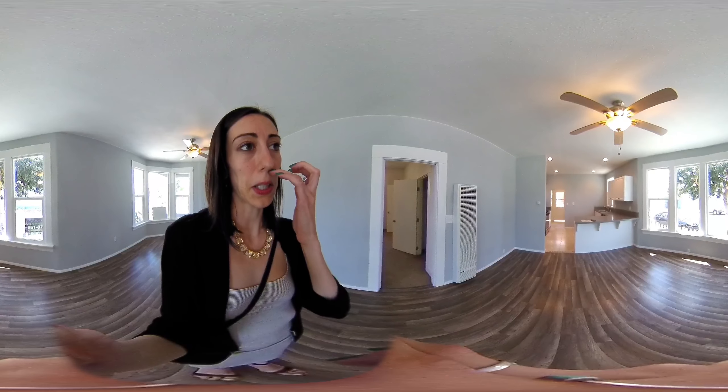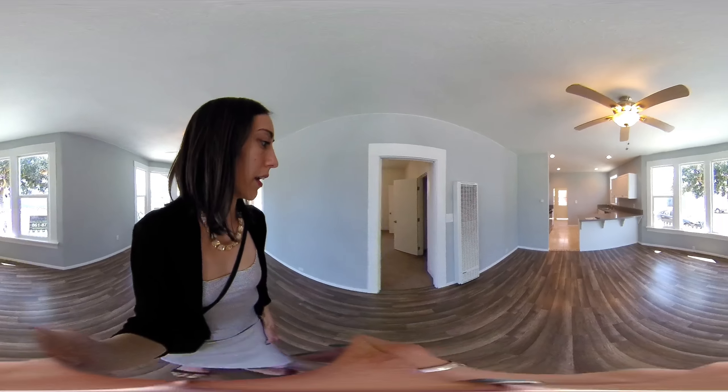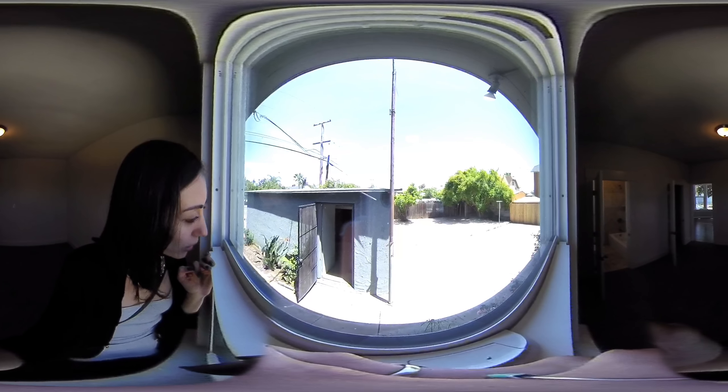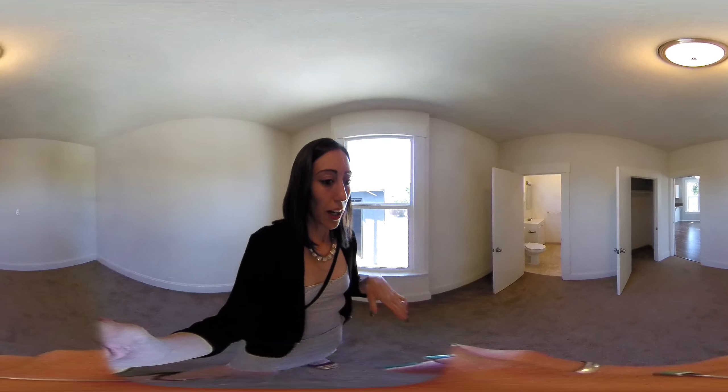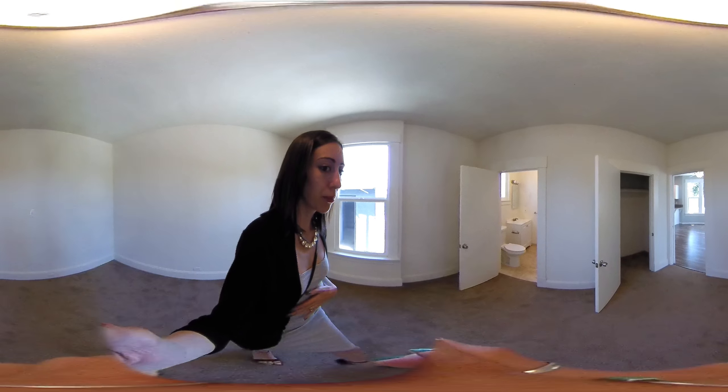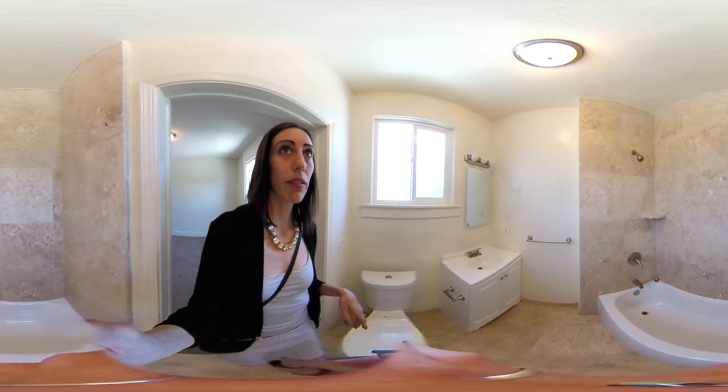He did a nice job kind of remodeling the kitchen and incorporating the space. This is another one of the bedrooms — this is one of the ones with an en suite. Out this window you're looking into your driveway slash lot. This is pretty much all she wrote, so I'm going to head out there in a second. Second bedroom — nice little bathroom.